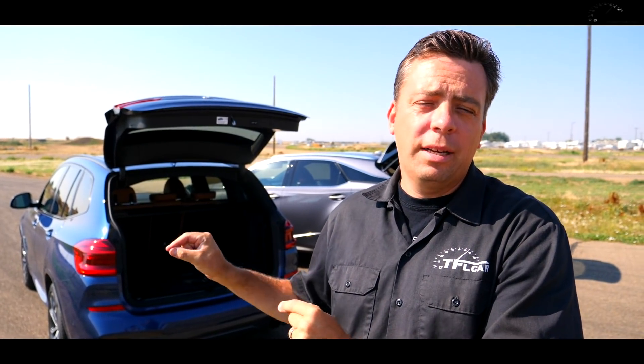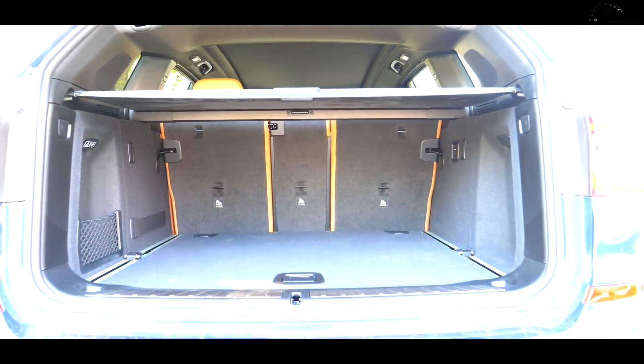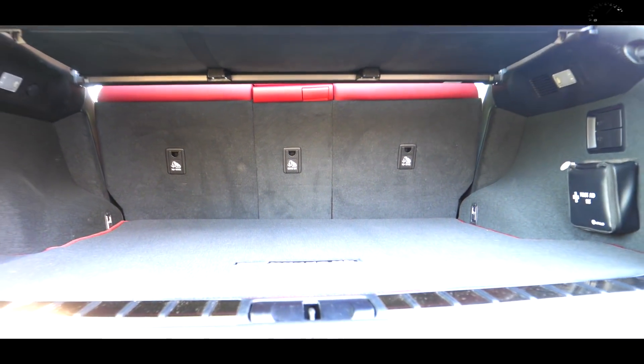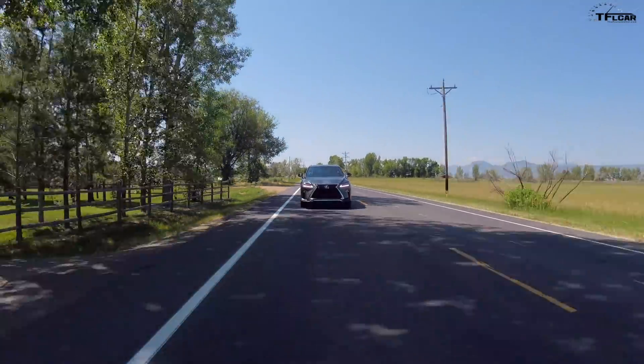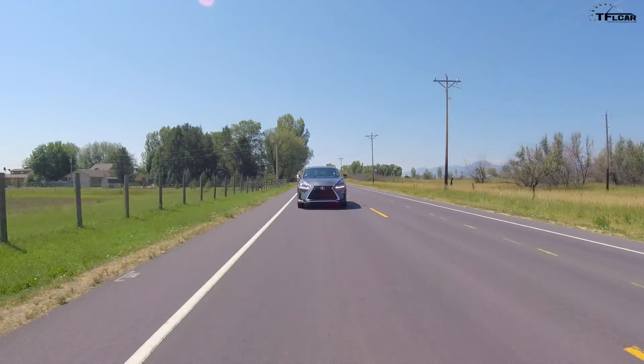The BMW's backseat is smaller, but interestingly enough, the X3's cargo area behind the second row is much bigger — 28.4 cubic feet in the BMW, and 18.4 in the Lexus. It must be that sloping roof. One of the things that makes this car such a Lexus is that it not only insulates you, but it isolates you from the road. It's like having your own little house on the road. It is so quiet in here.